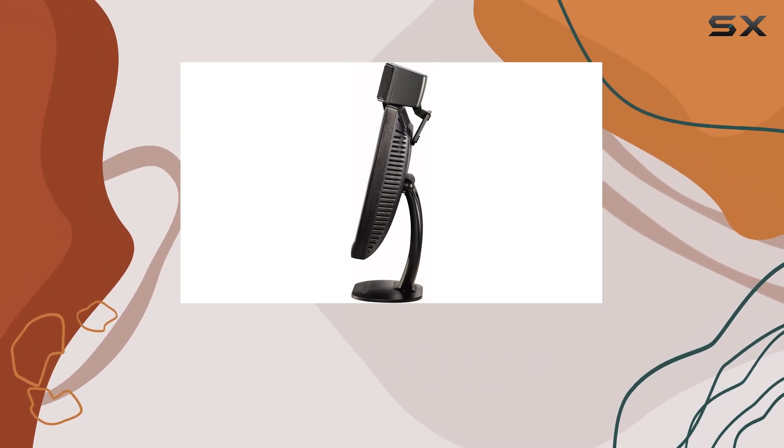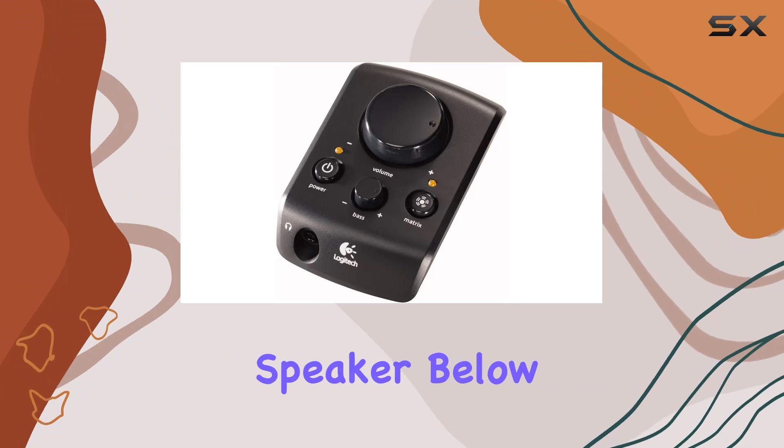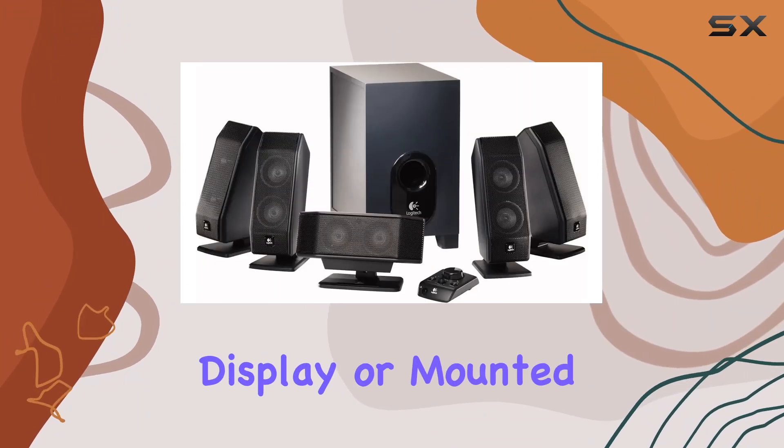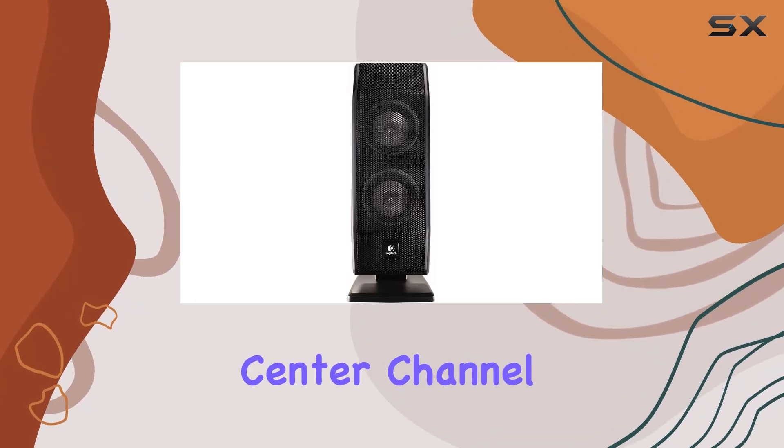Versatile mounts allow you to customize your setup, whether you prefer the center channel speaker below your monitor, attached to your flat panel display, or mounted on the wall. The package includes four satellites, one center channel, one subwoofer, a control pod, color-coded audio cables, a game console adapter, and a user's manual.